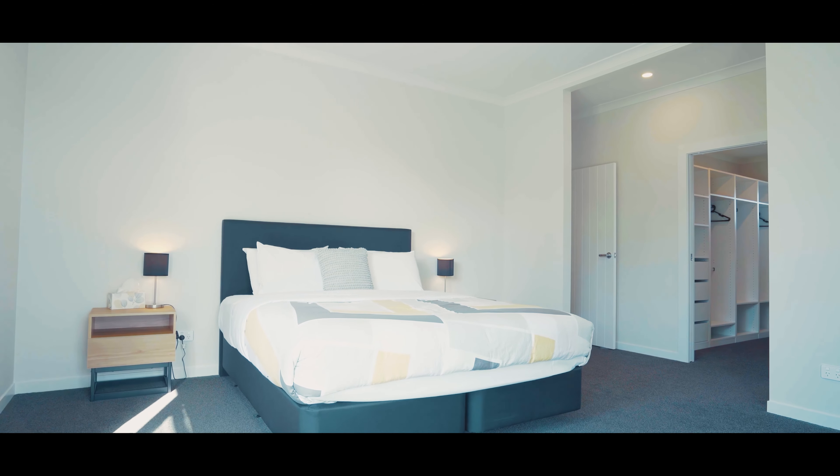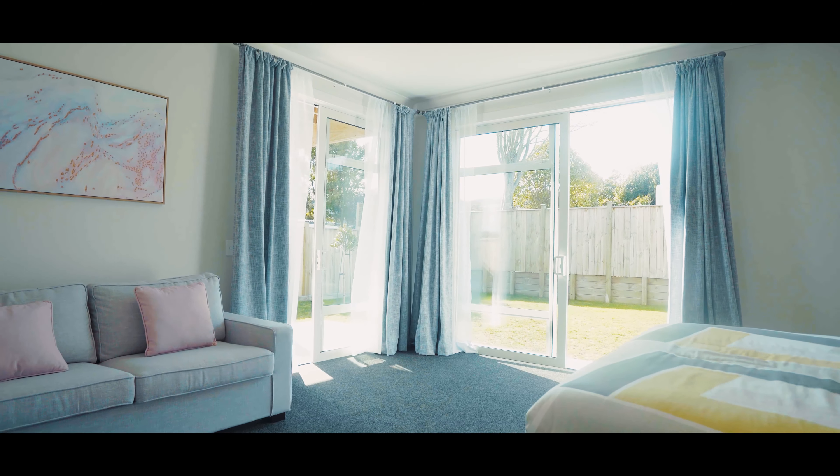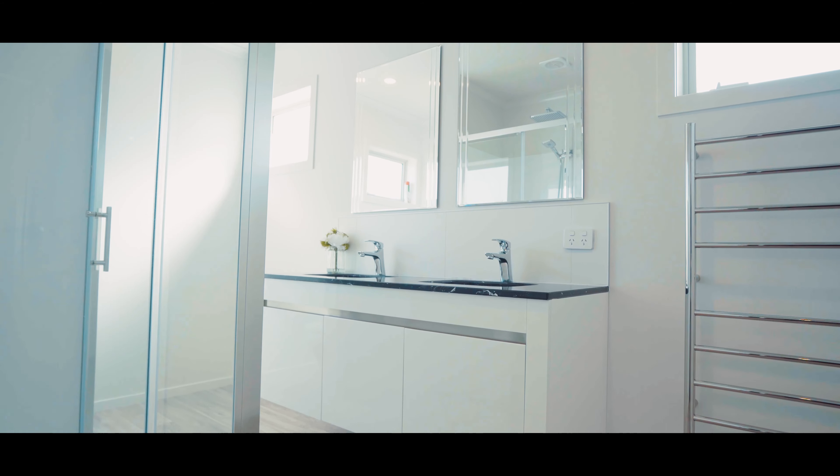With a private patio for the master, it is also complete with an ensuite and walk-in wardrobe.